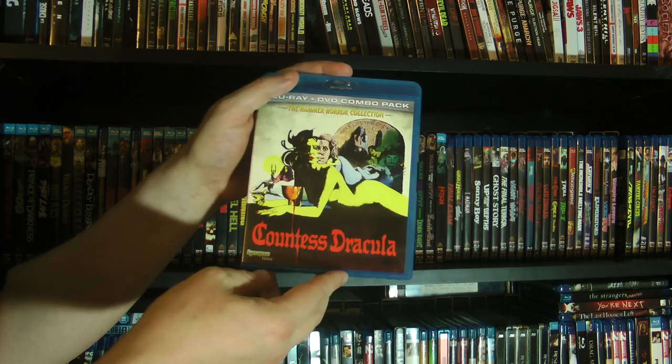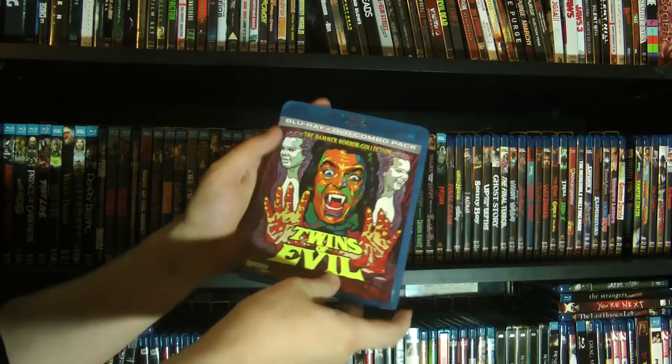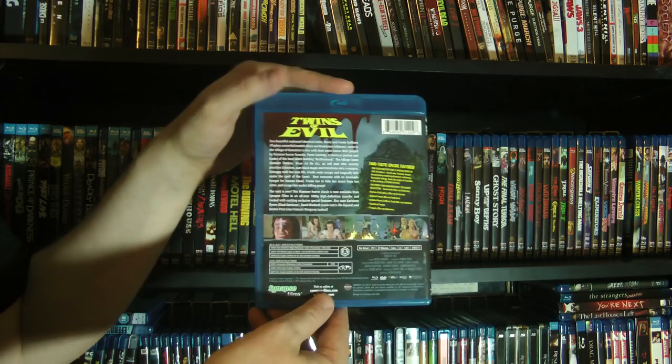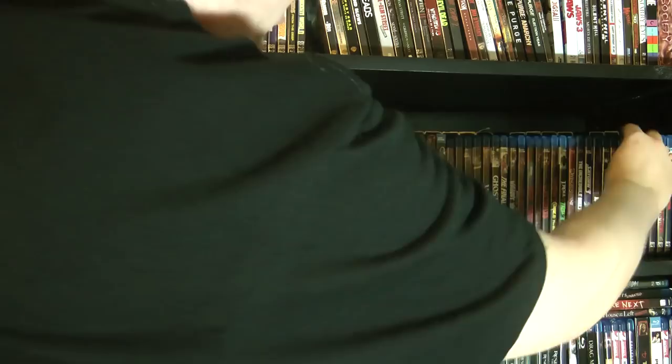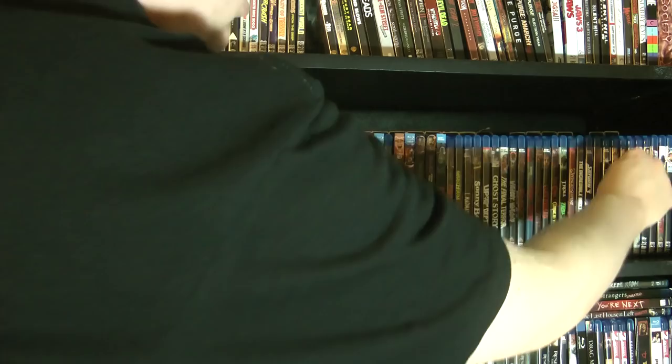And then we have Twins of Evil — this is Synapse Films, by the way. A few other ones here. You can see why I put them here because basically The Vampire Lovers is Scream Factory and then all these other ones are kind of thematically along the same lines. And then we have Vampire Circus.